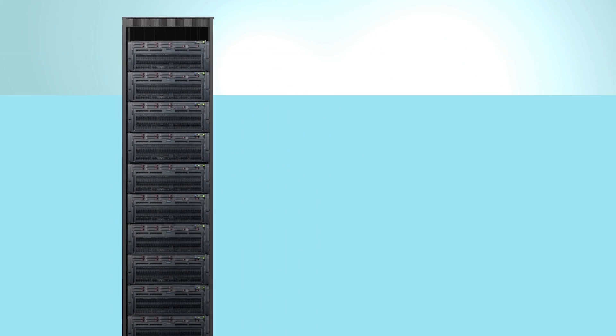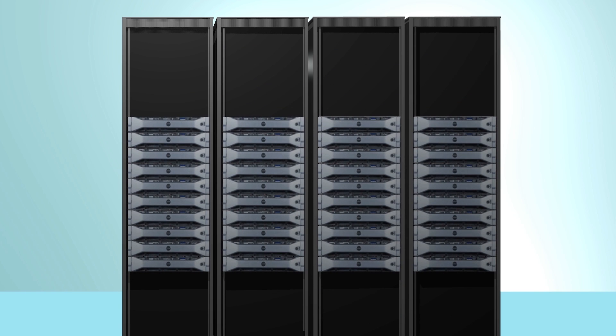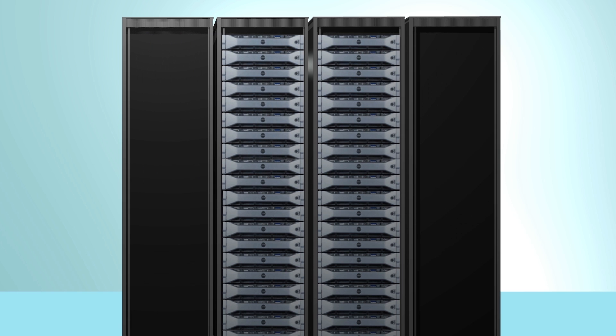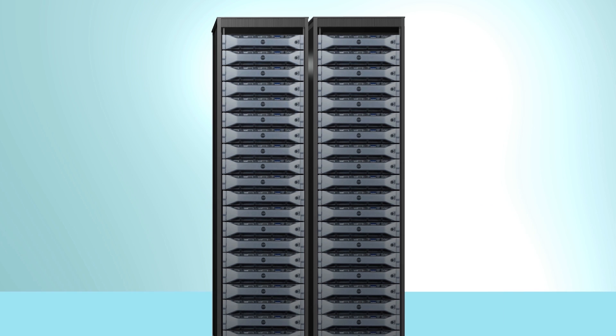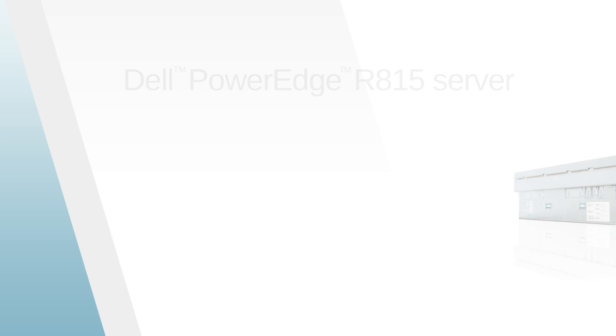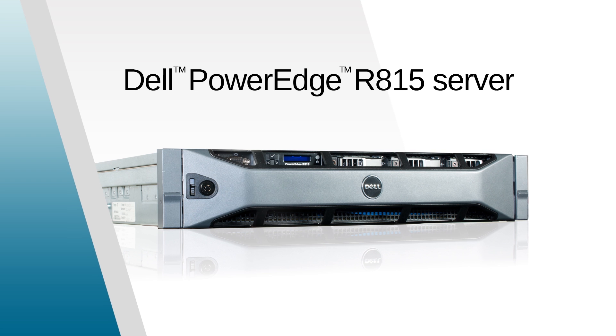For example, consider a hypothetical company with an existing server infrastructure consisting of 4 socket 4U HP DL580 G7 servers. Suppose this company wants to take advantage of the increased density of the latest generation 4 socket 2U servers and are planning to move to one of two server solutions: an Intel Xeon processor-based HP DL560, or the Dell PowerEdge R815 with AMD Opteron processors model 6380.